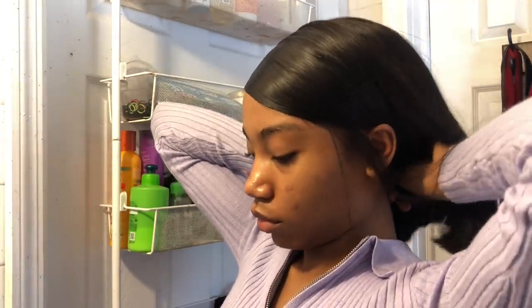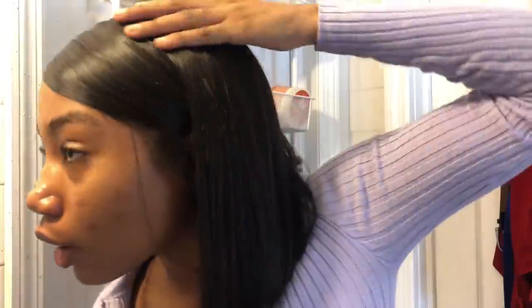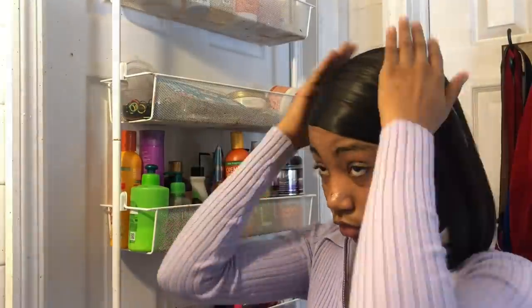We're almost done — it's looking a little lumpy but of course I fixed it. You will never catch me slipping. I'm tying it in the back and perfecting it because I'm a perfectionist when it comes to these things. I'm taking some mousse and putting it on top to finish it off.